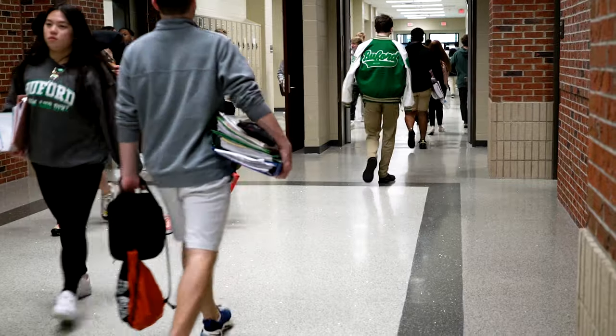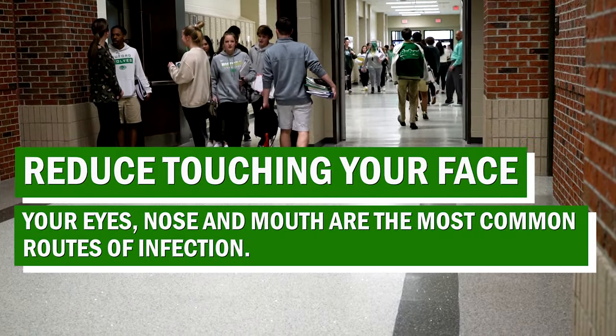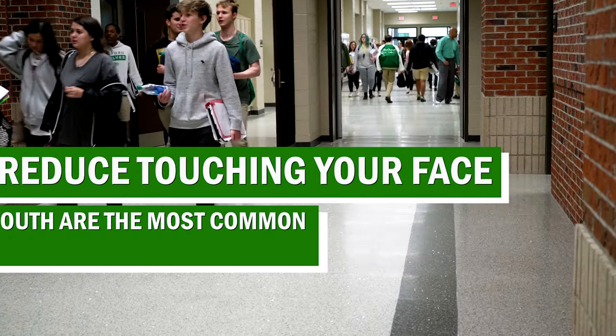Try to reduce how often you touch your face. Your eyes, nose, and mouth are the most common routes of infection. This takes practice — most of us touch our faces 150 to 200 times per day.